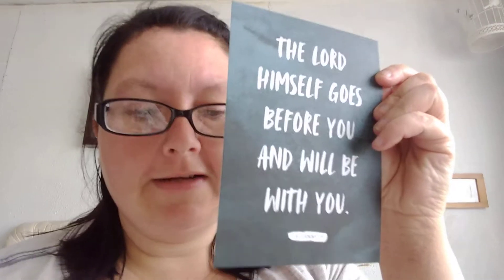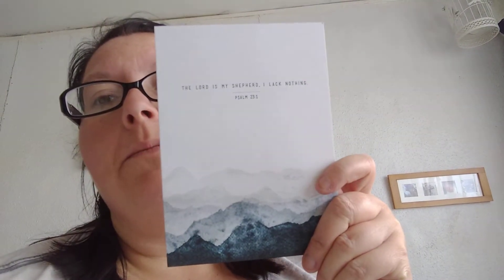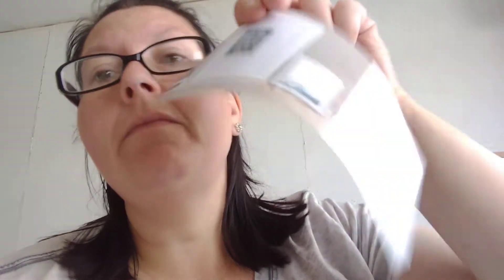Then we've got, 'the Lord himself goes before you and will be with you.' I love this one, I'll probably try and frame it. And then the last one is, 'the Lord is my shepherd, I lack nothing.' I think the middle one is my favourite and you also get a leaflet with that. I'll probably do that middle one, that's probably my favourite at the moment.